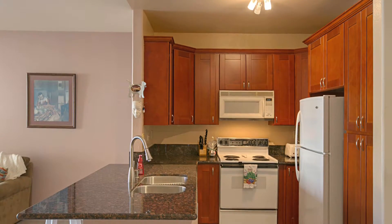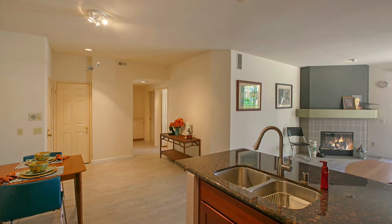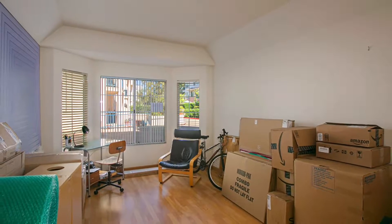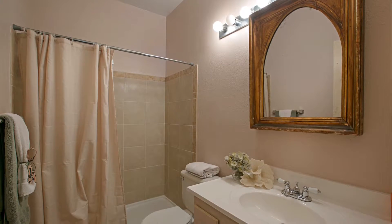With an end unit location, this condo fills with natural light from the extra side wall window. The two bedrooms are quite large and can easily accommodate king size beds, dressers, and still have room for a home office workspace.